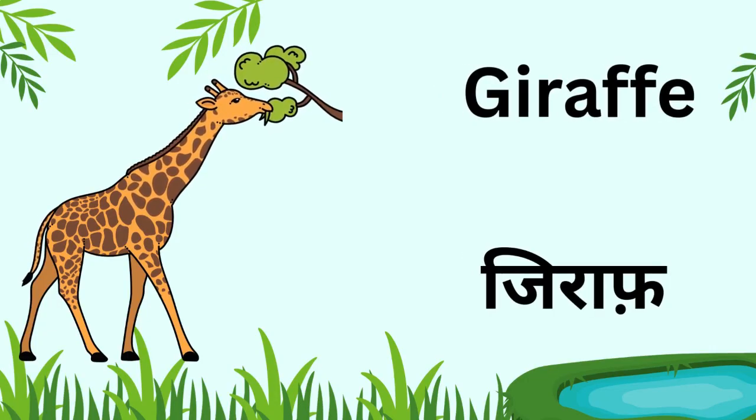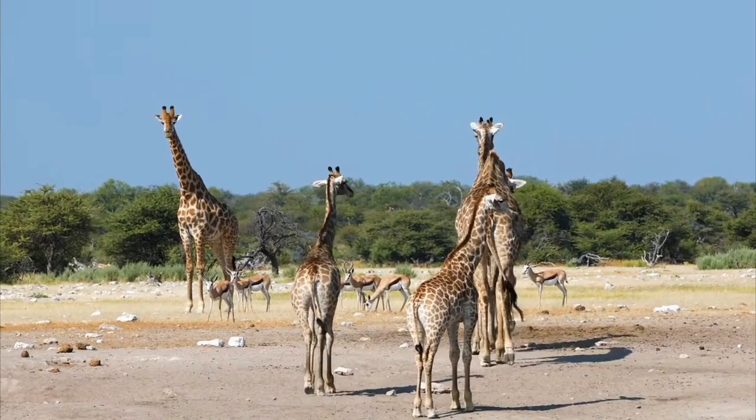Kids, this is a giraffe. It is the tallest animal and eats leaves from tall trees.